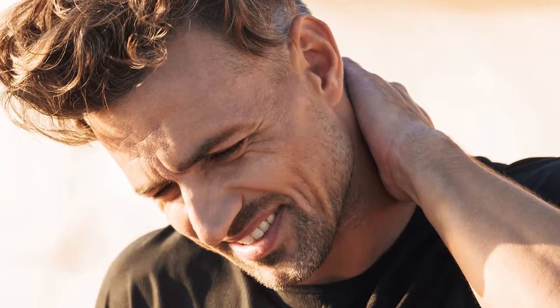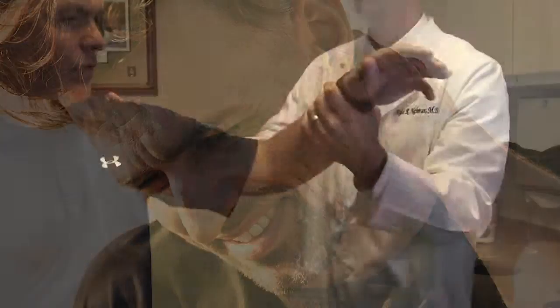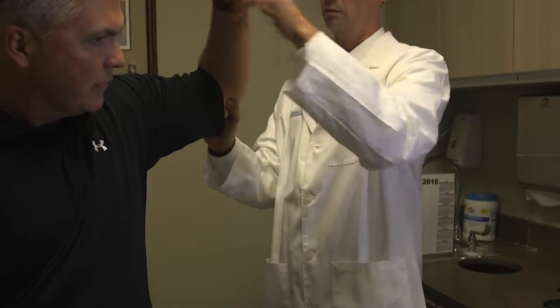And at what point, if you have symptoms, should you come see an orthopedic specialist like yourself? If you're having pain, especially pain at night, weakness, or loss of range of motion, then it's probably a good idea to see an orthopedic specialist.